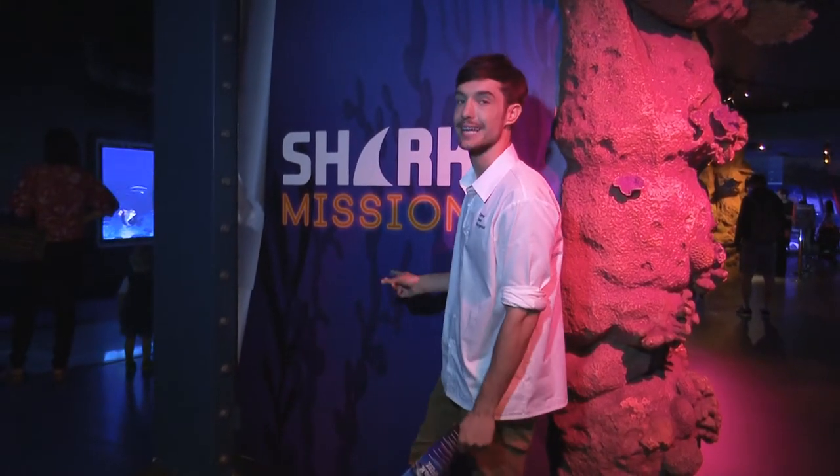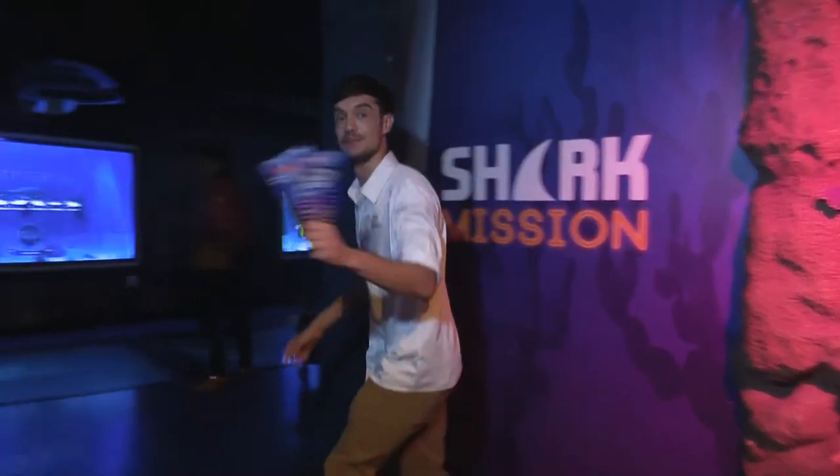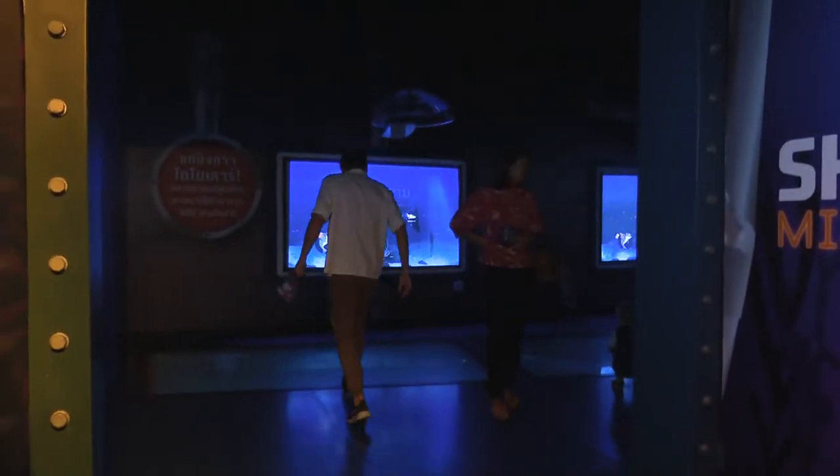Shark mission! Let's go and play, come on, whoa!